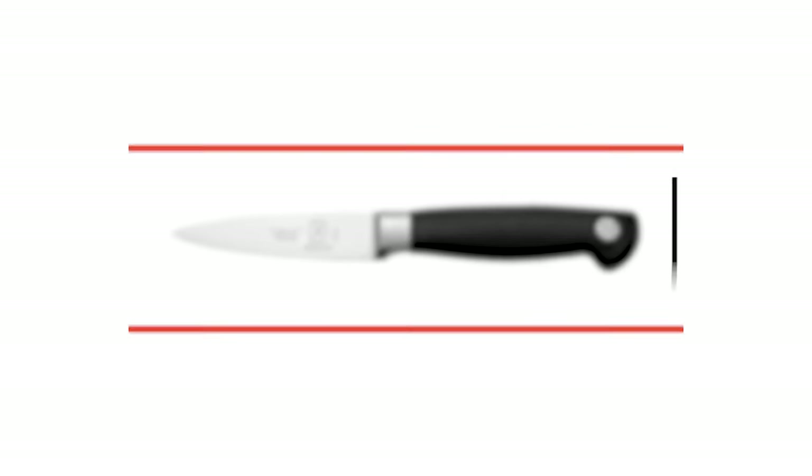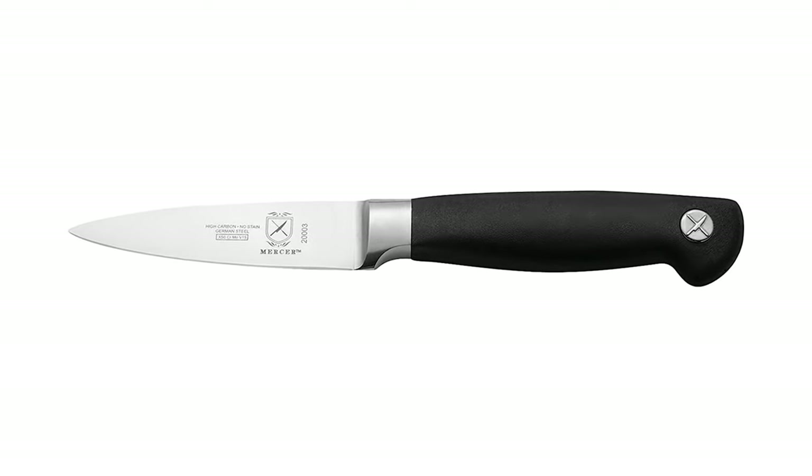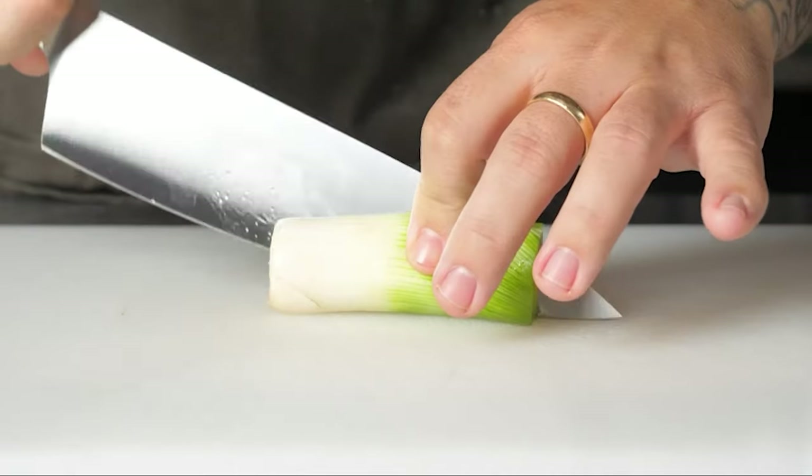Have you found the knife of your dreams yet? Don't worry, the next one might be it. Number 4: Mercer Culinary Genesis Steak Knife. If you are searching for the best culinary knife to suit your needs, choose the Mercer Culinary Genesis Steak Knife. This knife is a supplier to the vast majority of cooking academies.